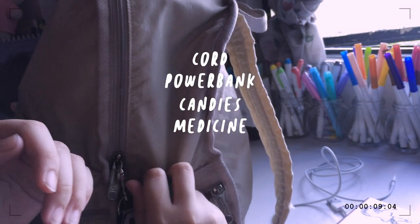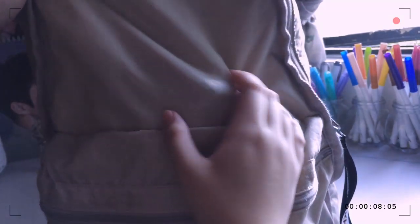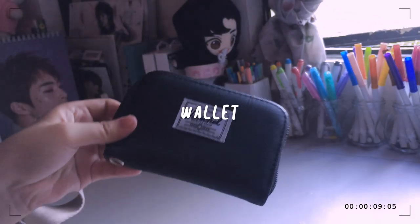Moving on to the main compartment — I only have super few items compared to before, and I don't know why it's still bulging. Oh, it's my binder. So these are the things I have. The first thing is of course my wallet.